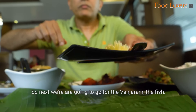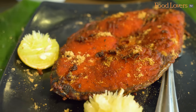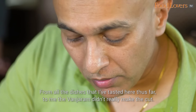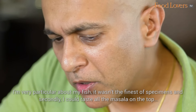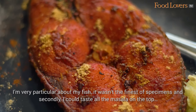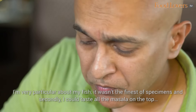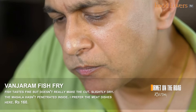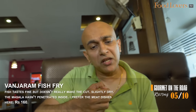Next we're going to go for the vanjaram — the fish. Squeeze a bit of lime on the fish. From all the dishes I've tasted here thus far, the vanjaram didn't really make the cut. I'm very particular about my fish — it wasn't the finest specimen. I could taste all the masala on top, but as I bite into the fish, the masala loses its strength and it's beginning to taste a bit bland.